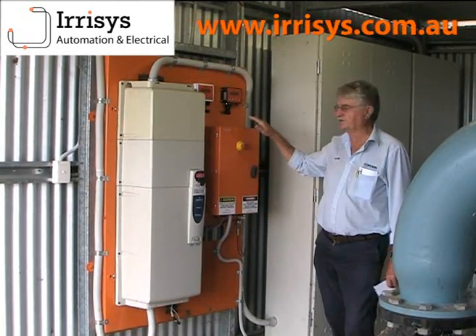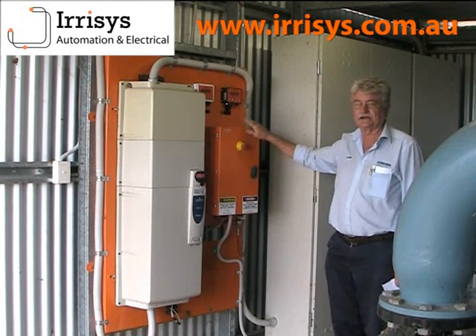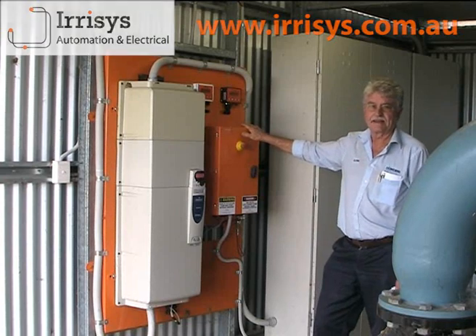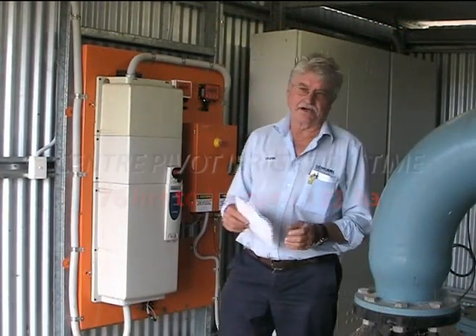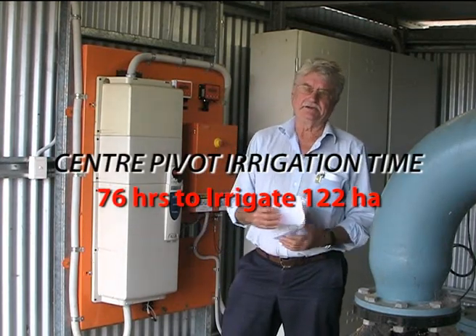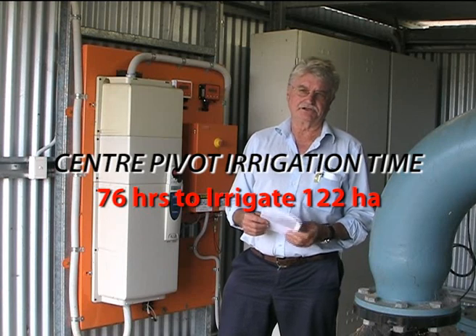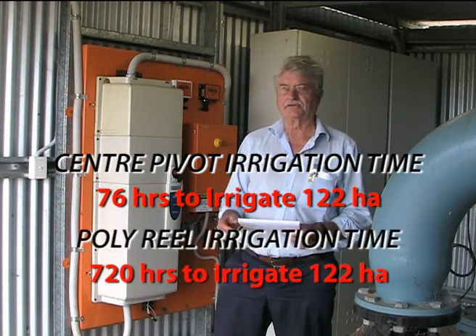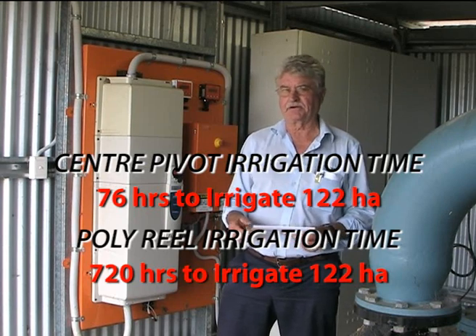Ear Assist is an Australian made product and Dowden's are the local agents for them in the high and cross time districts. With the system John's installed, we can water 122 hectares in 76 hours and put 25mm of rain on. If you use a poly rear or a soft hose, that'll take you 30 nights to get over the same area.